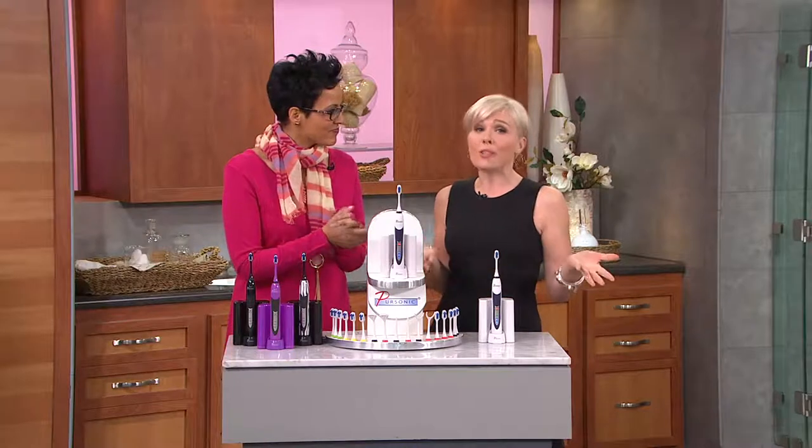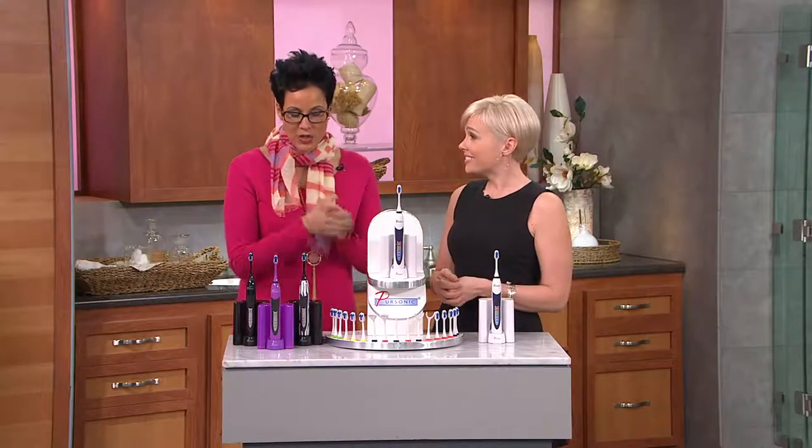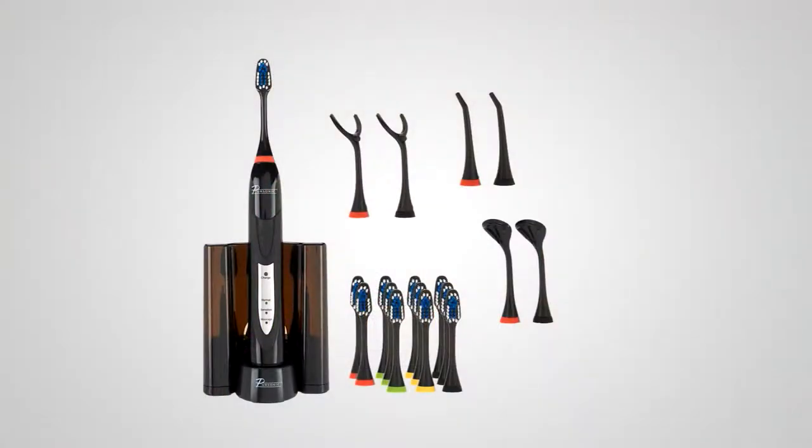This is why they're in dentist's offices — it's dentist recommended. Colors available: white, zebra, purple, and black shipping on February 6th — that's the only one shipping differently. Item number V33387.